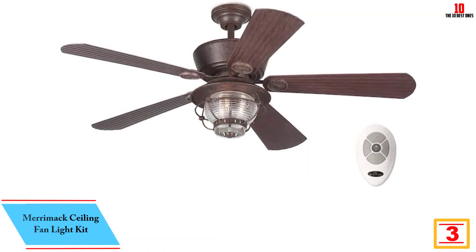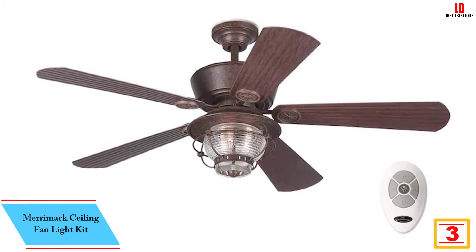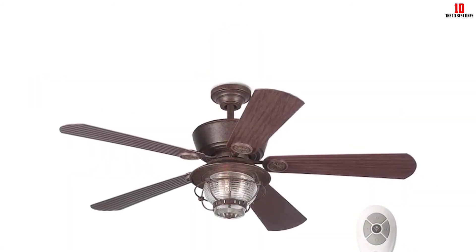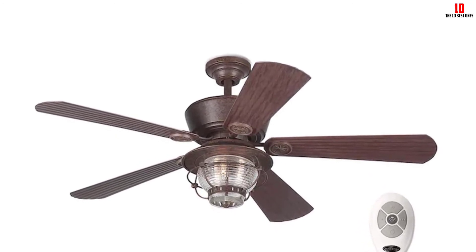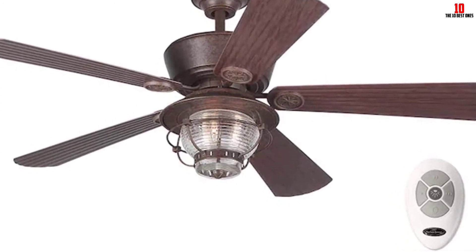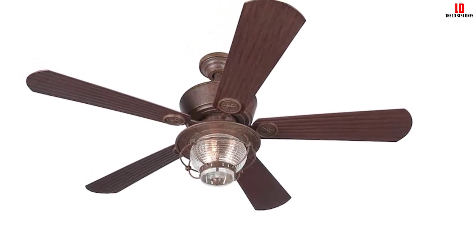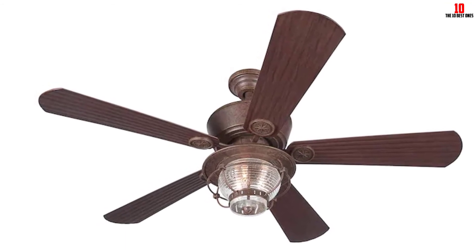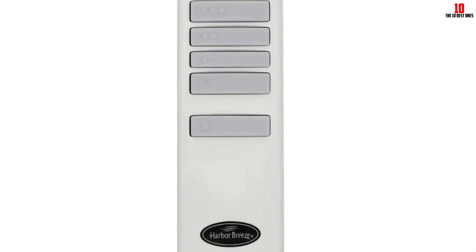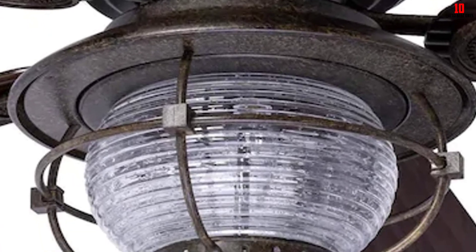At number 3, we have the Merimac Ceiling Fan Light Kit. Merimac Ceiling Fan Light Kit is designed to meet your ultimate lighting needs, featuring a modern and beautiful design that complements most ceiling decors. This is a 100% satisfaction guarantee product. It features 5 weatherproof blades for extra stability and durability, and the antique bronze finish gives it a beautiful look. Merimac Ceiling Fan Light Kit boasts a 3-speed reversible AC motor that provides up to 5,188 CFM airflow. It features excellent energy-efficient LED lighting with powerful, quiet motor technology. The clear-seated glass shade provides the right amount of illumination.